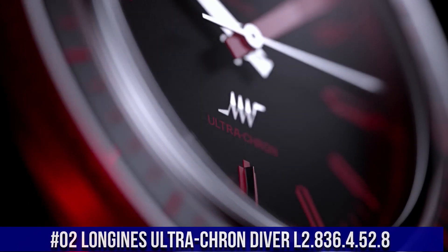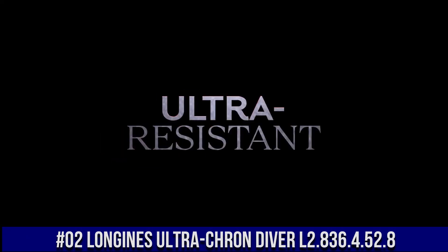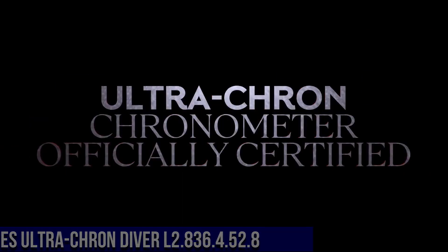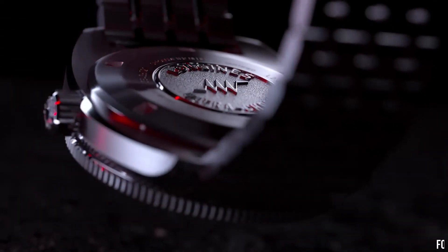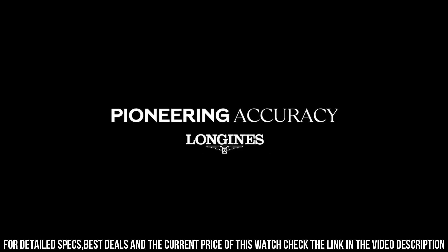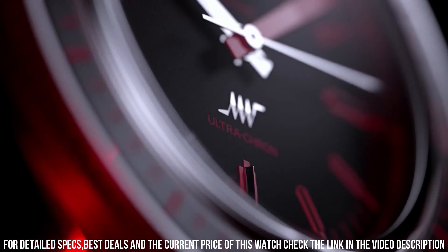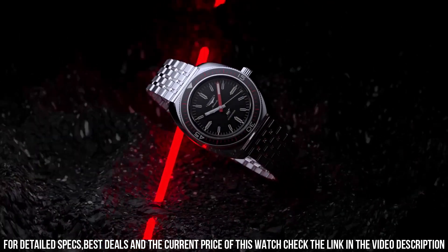Number 2: Longines Ultra-Cron Driver L2-836-4-52-8. Diameter 43 mm, thickness 13.6 mm. Case material stainless steel. Dial color black with grained finish. Indexes applied at 3, 6, 9, and 12 o'clock. Lume: yes, C3 Super-LumiNova. Water resistance 300 meters.